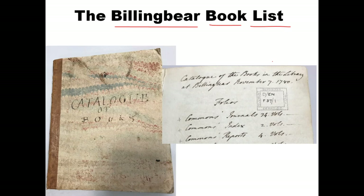This is going to be a short video. I just want to introduce the book list, explain what it is, and explain why there's very good reason to believe that Henry Neville actually owned these books. The book list is at the Berkshire Record Office in England. I went there in August of last year and took photos of the book list, which was compiled in 1780.